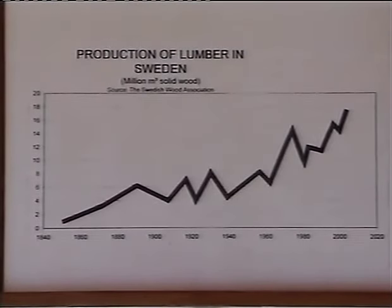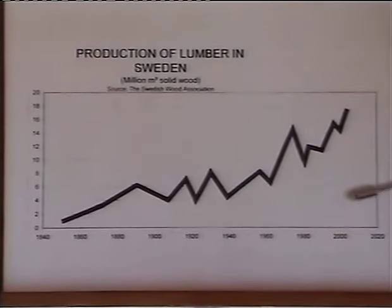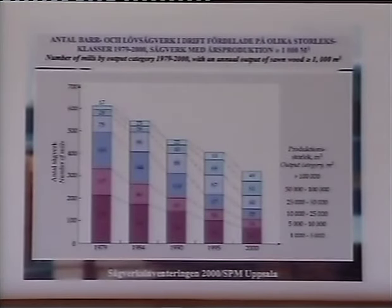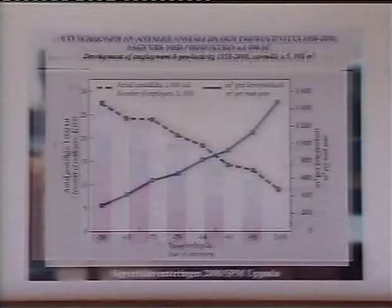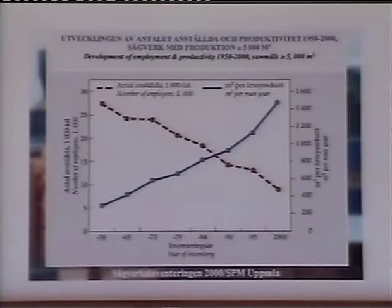Here we can see the increase in production in Swedish sawmills since 1850. In that year, we produced only 800,000 cubic metres of lumber. In 2007, we reached an all-time high with 18.6 million cubic metres. In the last few years, the number of sawmills in Sweden has dropped sharply. Greater volumes of production means that large sawmills have become even larger and more effective, but the smaller ones have closed down. Our productivity has increased — fewer mills now produce even greater volumes of lumber.